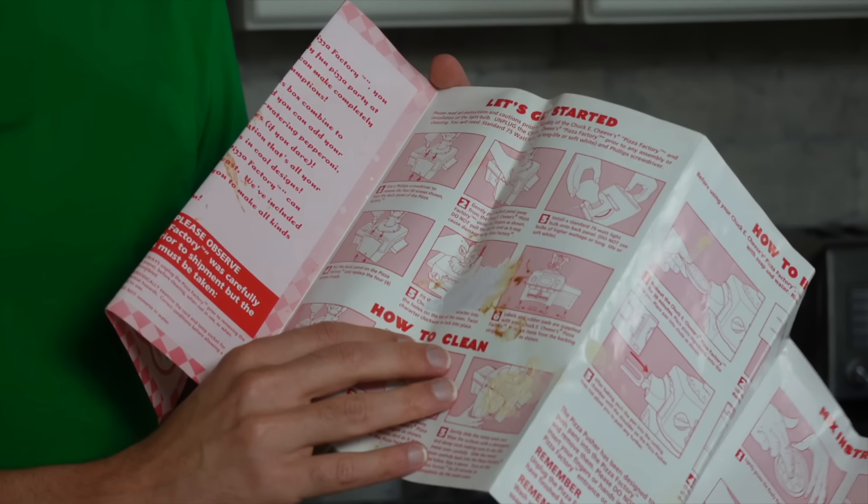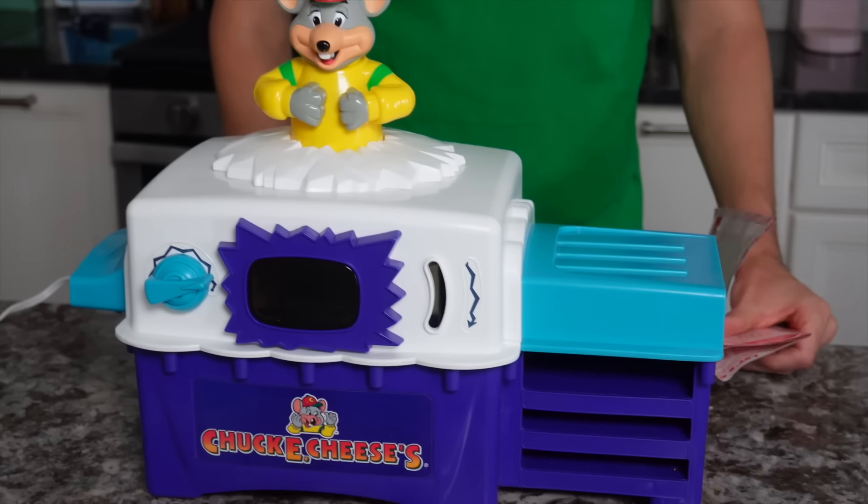They ripped off part of the directions — now how am I supposed to know what to do? These instructions don't mean anything to us anyway, because the box was also supposed to come with pizza mix, which would be really expired by now. We're just going to have to make our own pizza mix because the previous owner used it all up and cleaned it out.